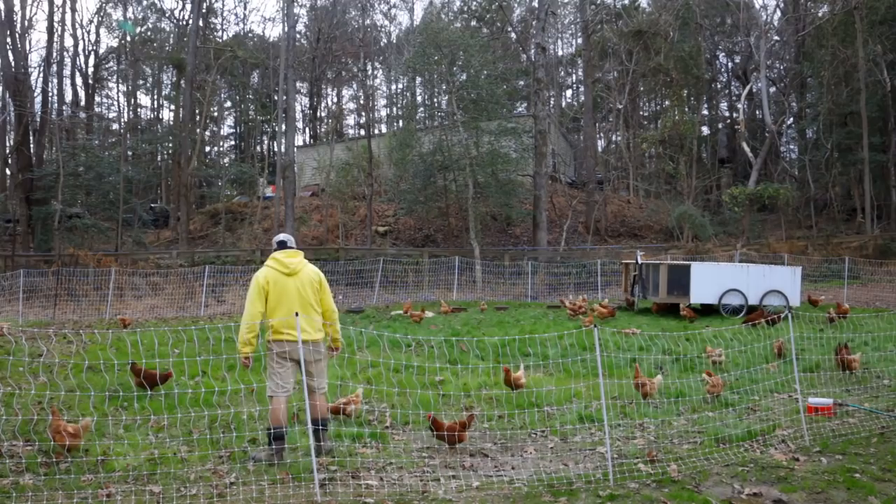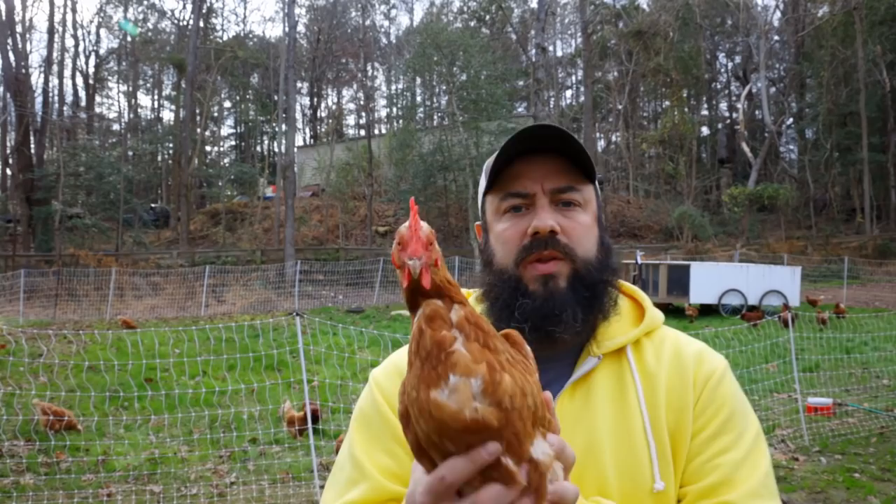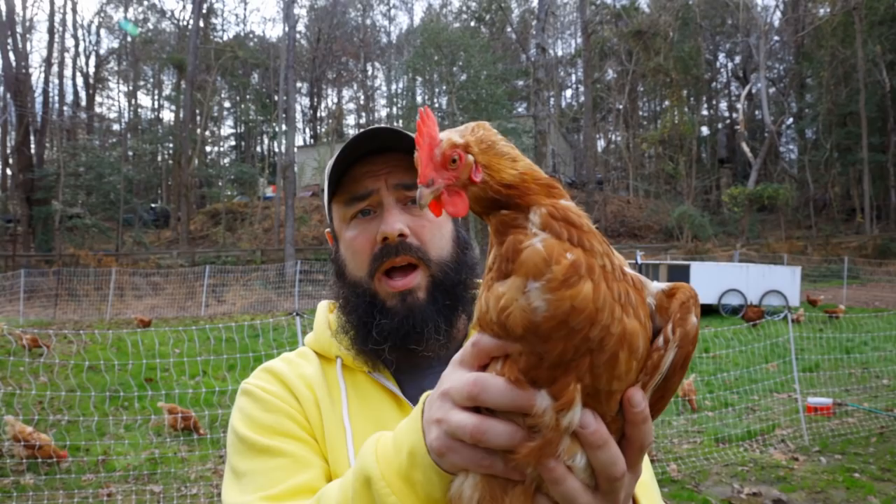I have all hybrid laying birds, so let me grab one real quick to show you. This is either an ISA Brown or a Red Sex Link — those are the two breeds we have and they look very similar. They are amazing birds for laying capability, and this is what a hybrid laying bird looks like.